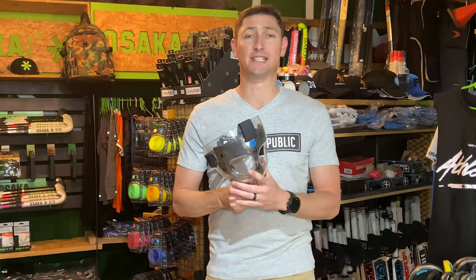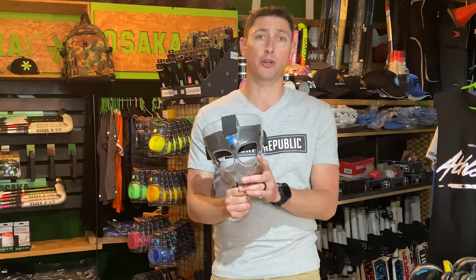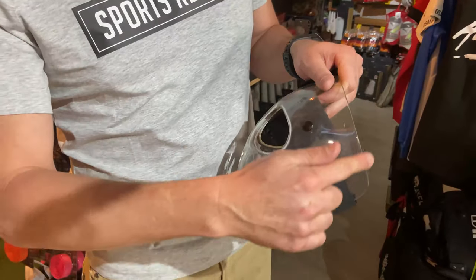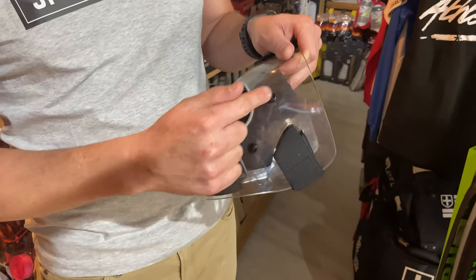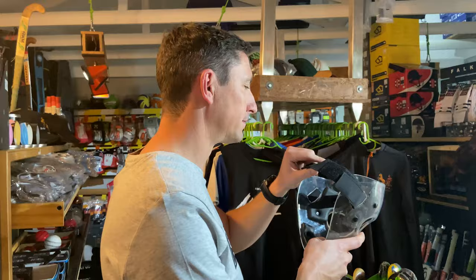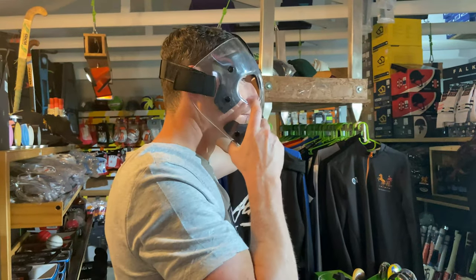When looking at different sizes — I'm holding the large here — you'll notice that it tends to cover the ears, which is really good. It's got nice big gaps here for your eyes to fit through, and it's actually really comfortable and pretty easy to put on.